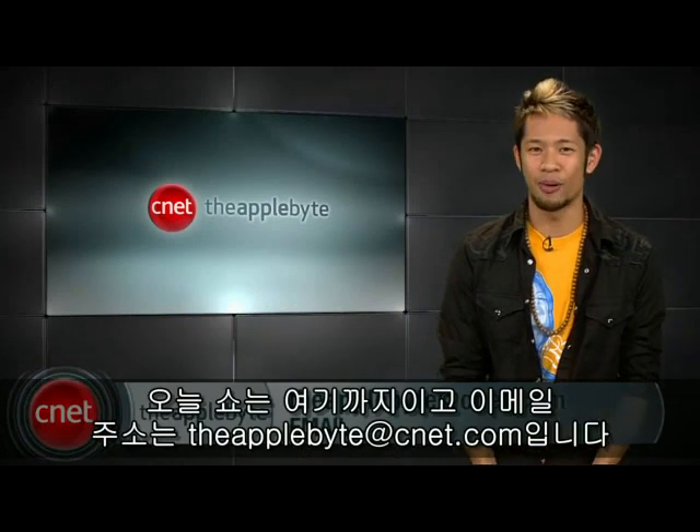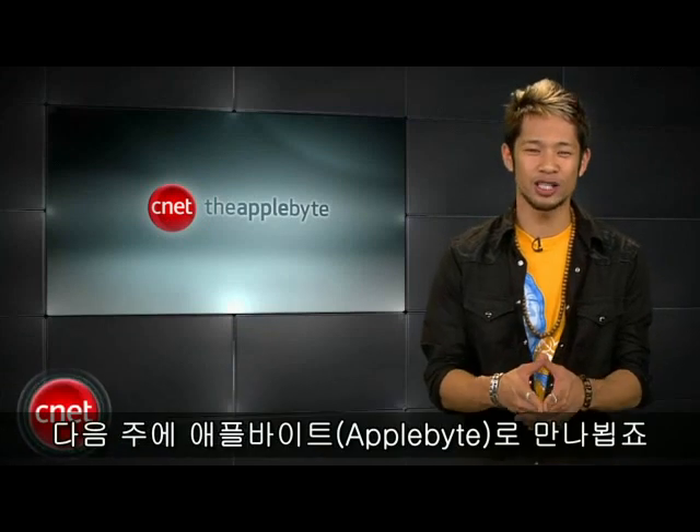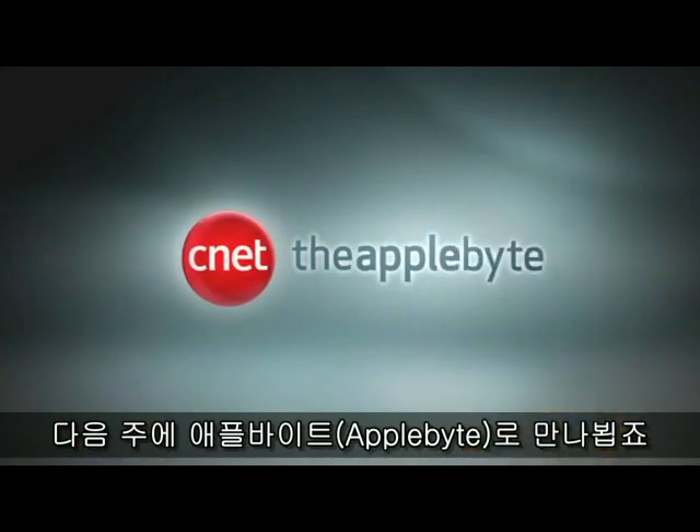We'll get to more of your questions next week. Hopefully that Biter's Guide helped out. Send your emails to theapplebite@cnet.com. I'm Brian Tong, thanks for watching. We'll see you next week for another bite of the apple.